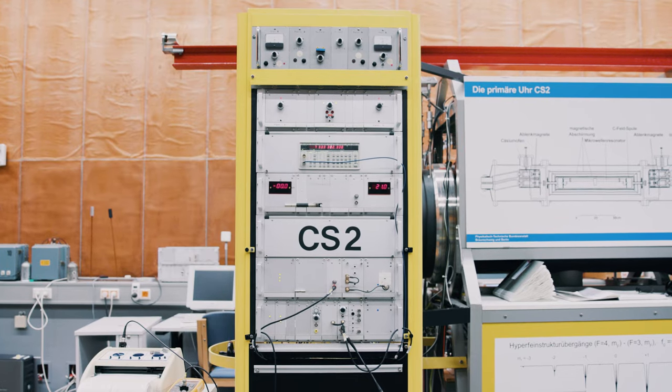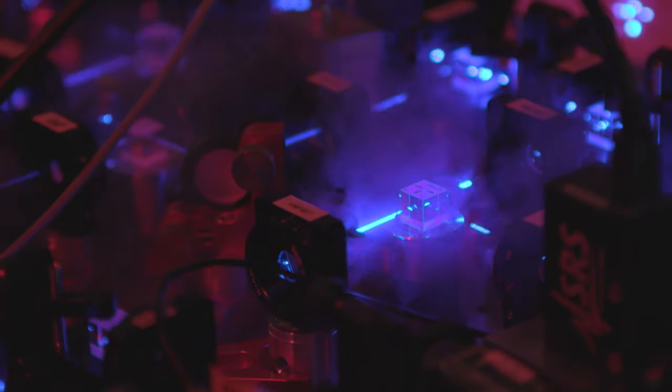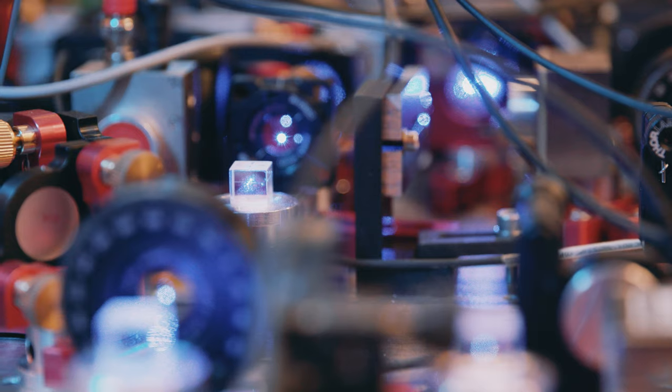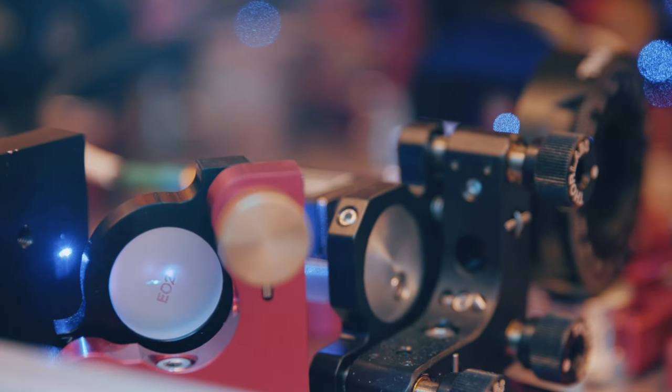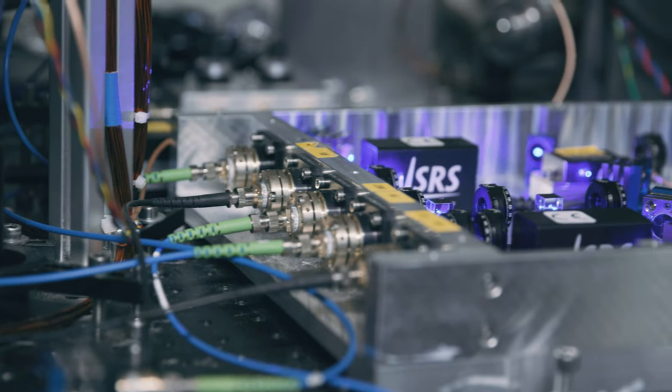The best microwave clocks reach systematic uncertainties in the 10 to minus 16 range, and that corresponds to about 100 seconds over the age of the universe. The optical clock ticks about a hundred thousand times faster, and that higher pace allows us to measure more accurately. The accuracy is presently about a factor of a hundred better than the standard cesium clock — so that would mean only about one second deviation over 13 billion years. But the hope is that we'll eventually get even more precise, potentially one hundred thousand times the accuracy of a standard atomic clock.